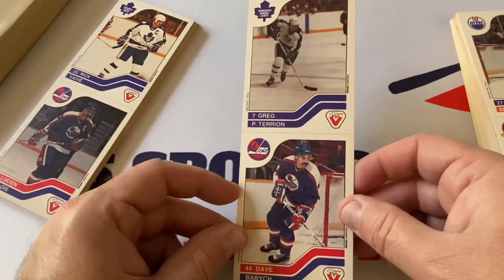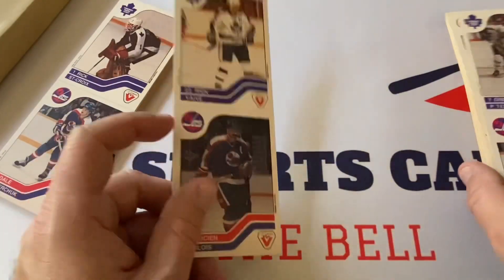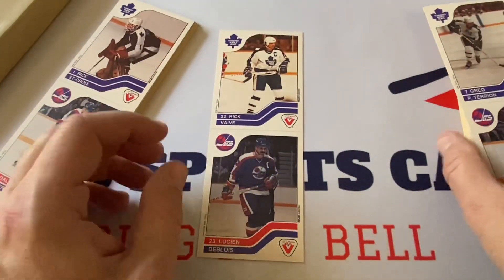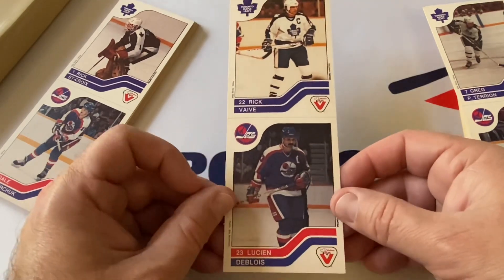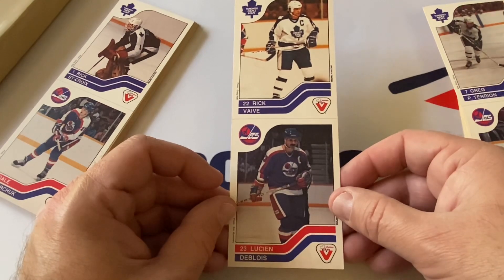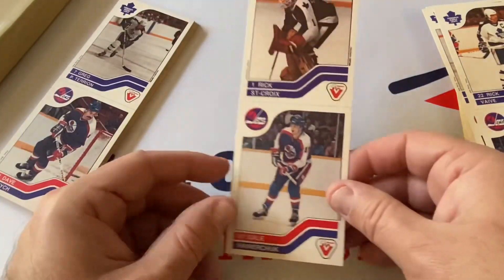Dave Babych — not in the Hall of Fame but a great defenseman for the Winnipeg Jets. Love that — love the Jets, had their jersey, my family got it for me as a gift when I was a kid, I still have it. Purchased it directly from the team because the internet wasn't around then. Lucien Dubois, and then Ricky Vive up top with the Maple Leafs, Rick St. Croix, Dale Hawerchuk.